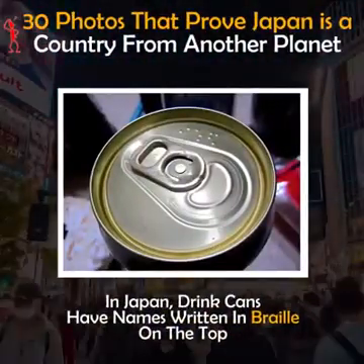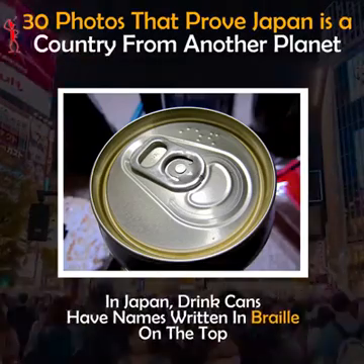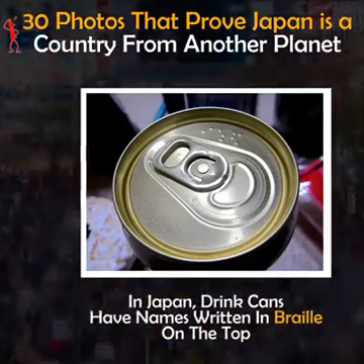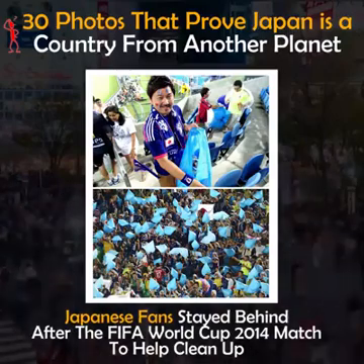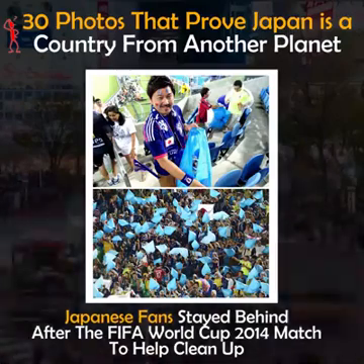In Japan, drink cans have names written in braille on the top. Japanese fans stayed behind after the FIFA World Cup 2014 match to help clean up.